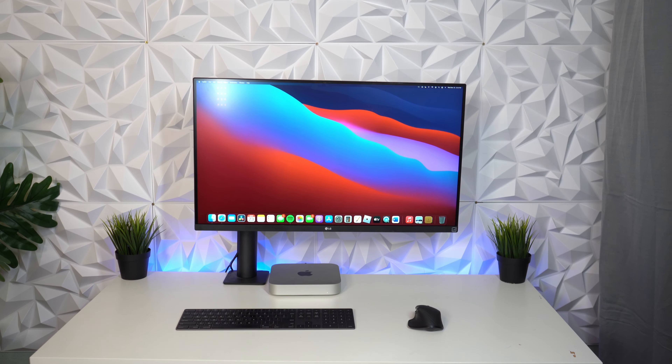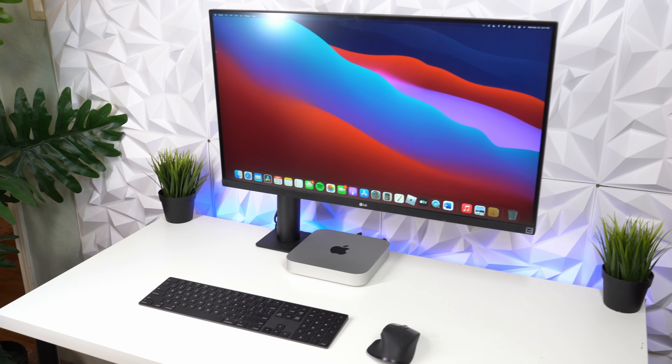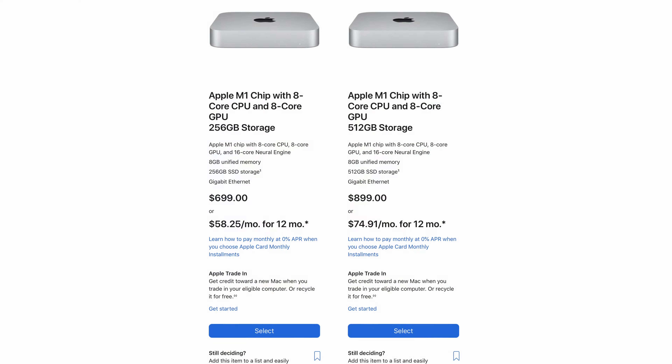Starting with the Mac Mini — despite being the cheapest computer Apple sells, the setup we have here costs more than my car. But you can get one for as low as $700. I would try to explain to you who this device is for, but it's way easier if I just show you.